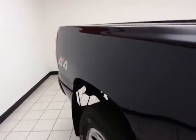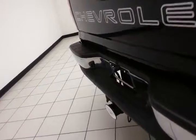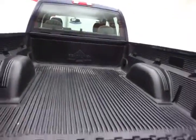Six and a half foot box. Towing package giving you hitch and wiring, and a bed liner for protection.